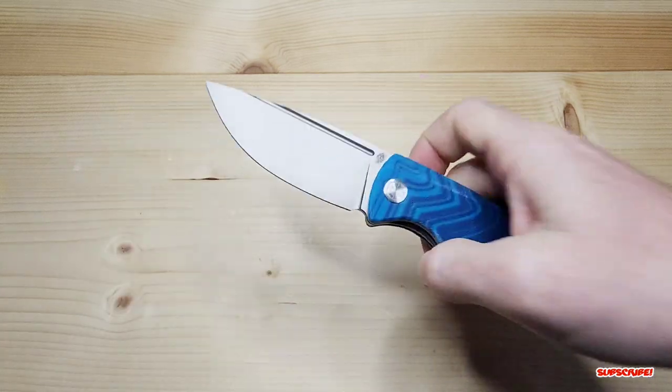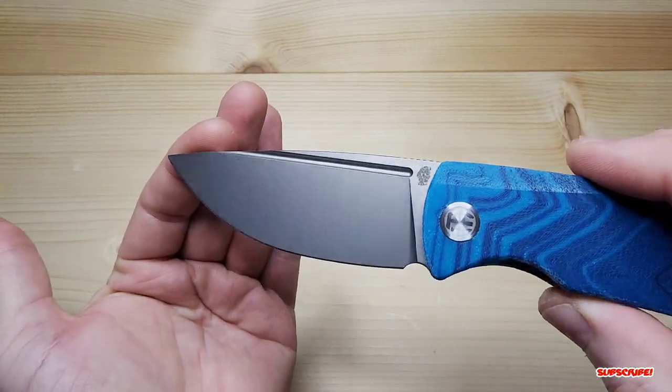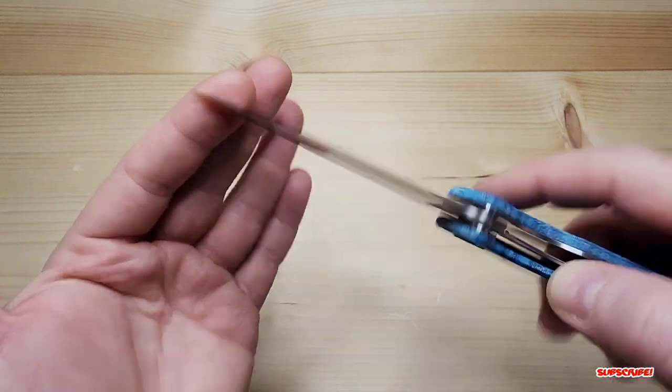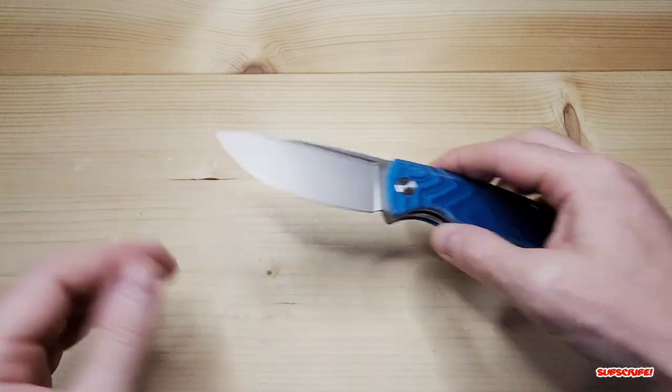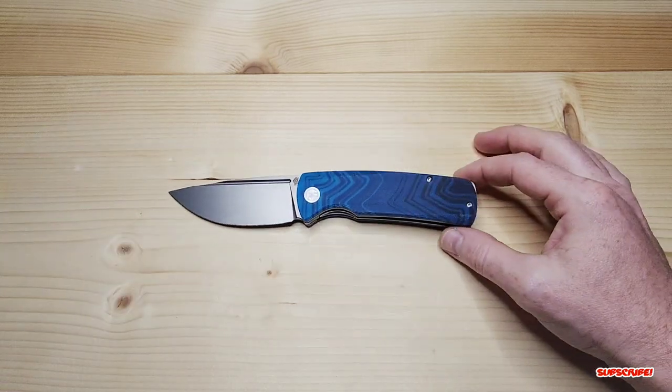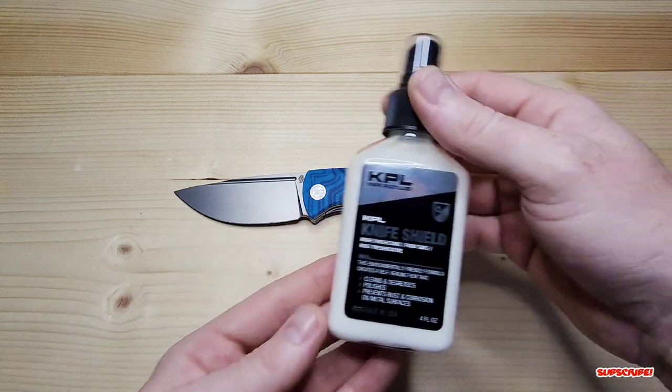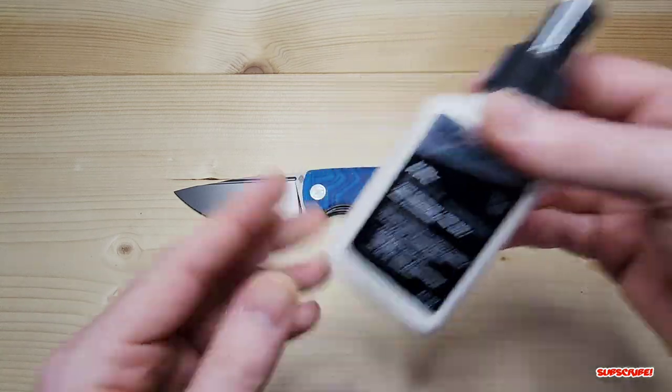Let's get a quick look at the blade, which has been given a slightly more aggressive stonewash. Since this is K110 steel — very similar to D2 — it does have the potential to rust, so KPL Knife Shield has been applied to protect it.